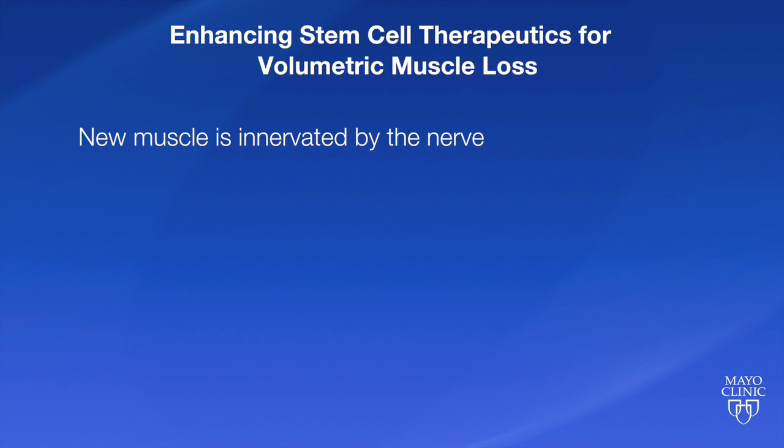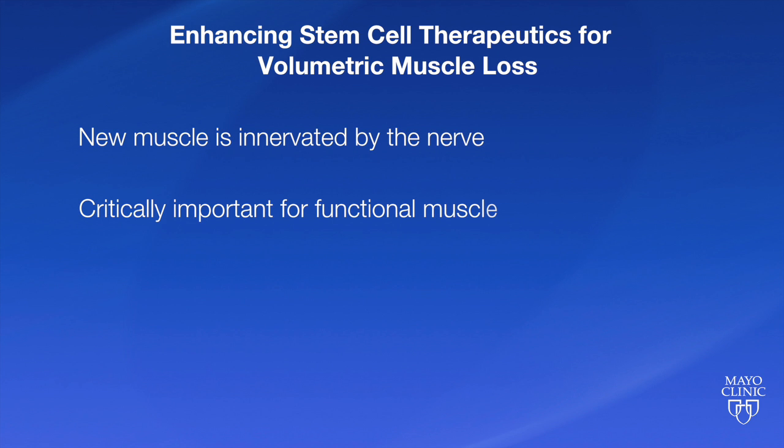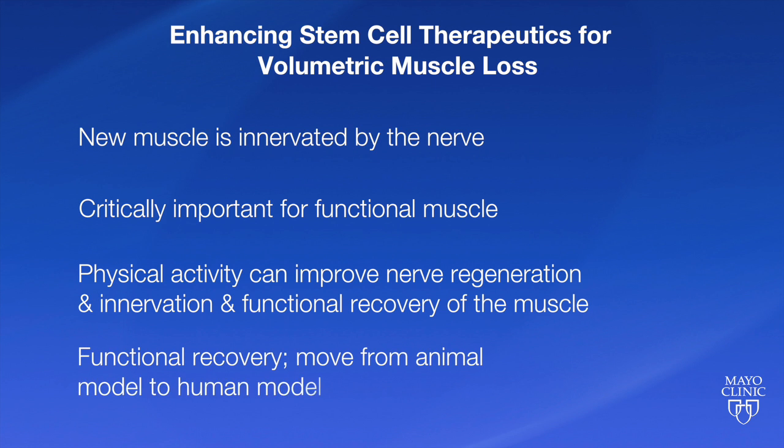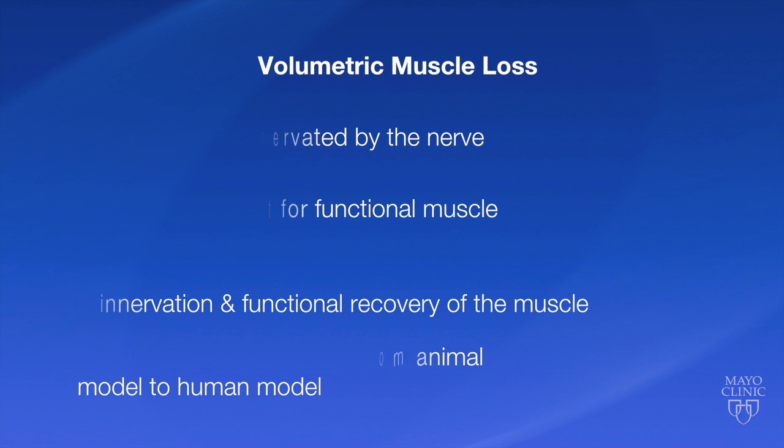A lot of what we're doing also looks at how new muscle becomes innervated by the nerve, and that obviously is critically important for functional muscle. So we're also looking at how physical activity can improve nerve regeneration and innervation and functional recovery of the muscle. Those aspects that we think are important in humans have been the ongoing focus of the work that we would love to see move from the animal model into humans in the coming years.